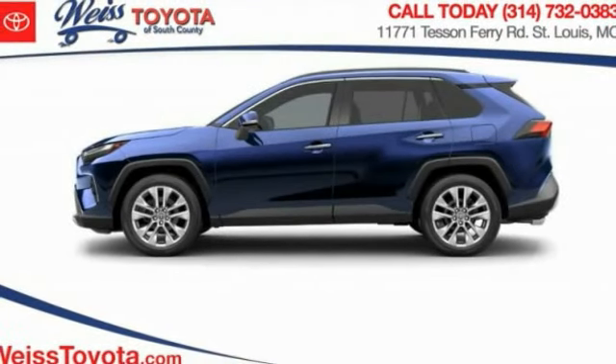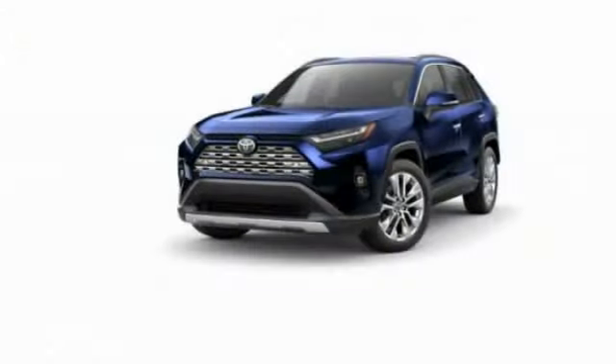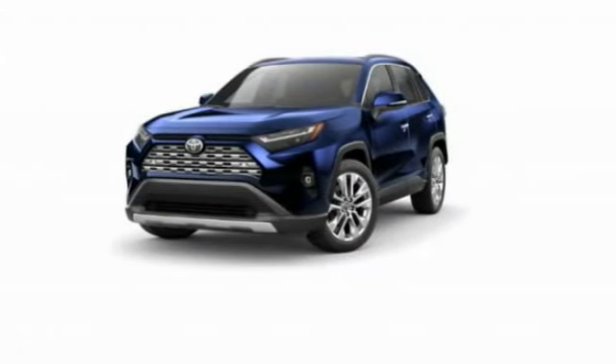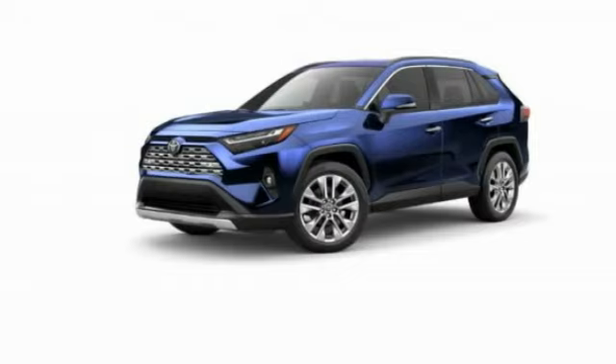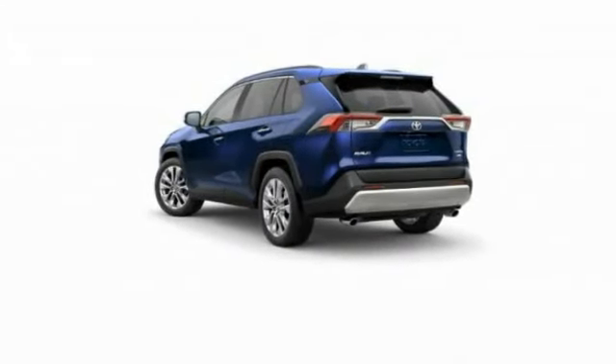We are pleased to show you the 2023 RAV4. The RAV4 is one of the most fuel-efficient SUVs in its class. Versatile and efficient, RAV4 mixes the comfort and drivability of a sedan with the benefits of an SUV. This highly evolved, well-packaged crossover SUV lets you have it all.